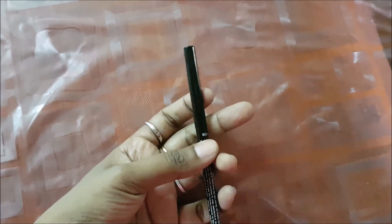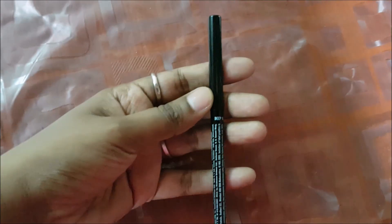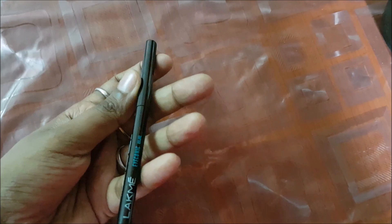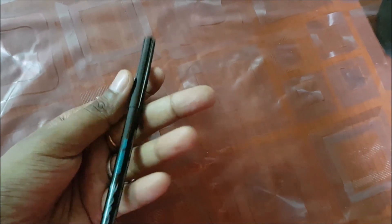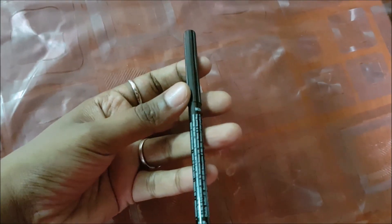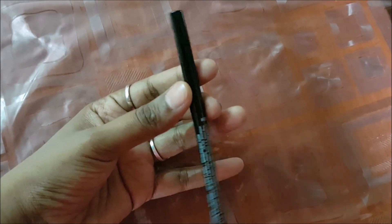Next, talking about the Lakme Iconic Kajal — this is how the packaging looks. It comes in a very cute black packaging and costs rupees 180. It's available in different shades: royal blue, turquoise, green, brown, and gray. The shade I have is black, which is for rupees 180, while other shades cost rupees 248.